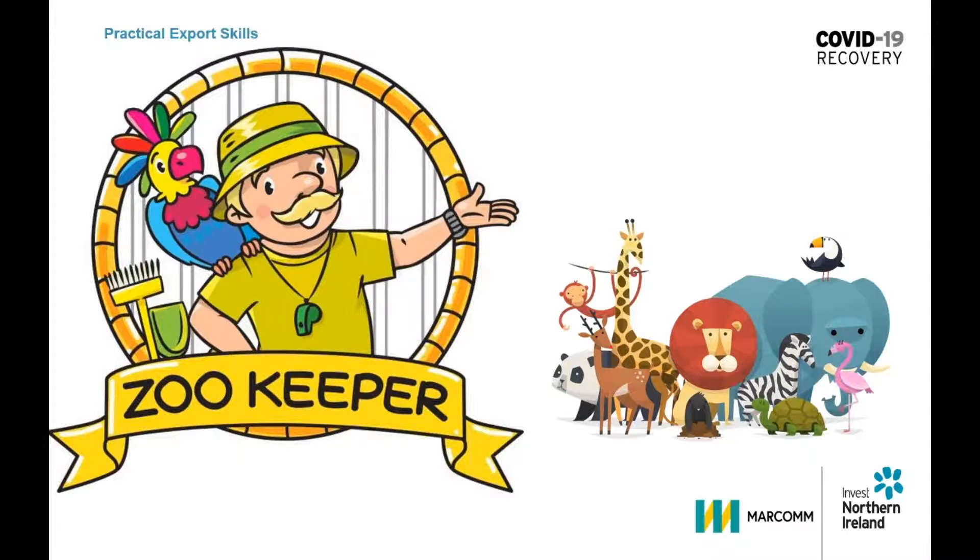One of your most valuable skills as a zookeeper is your ability to understand your animals. They are constantly sending you signals that give you a clear indication of their primary behavioural patterns. When you can interpret these correctly, you'll know how to work with them most effectively.